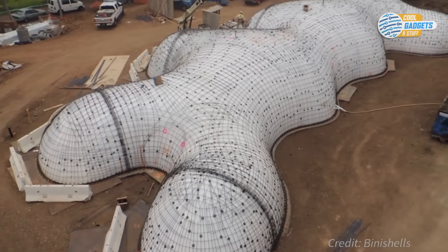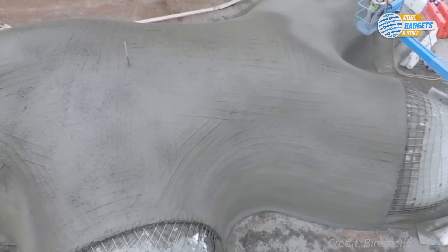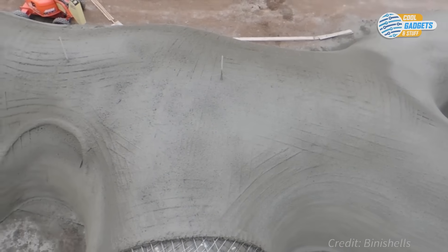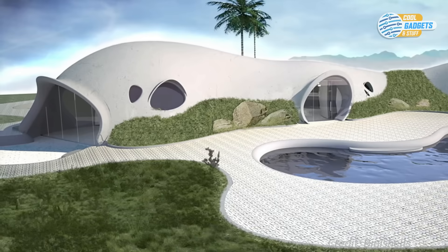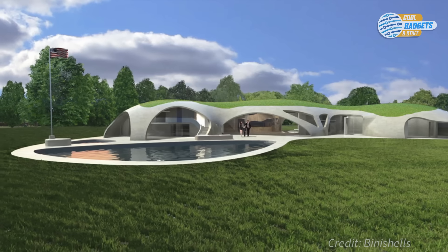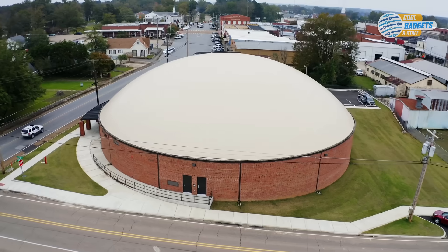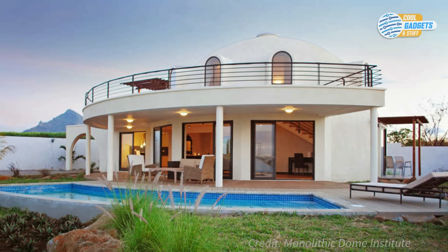Polyurethane foam is evenly sprayed over the structure, and once it is set, rebar reinforcement and specialized shotcrete are applied. Finally, a weatherproofing membrane is added with a stucco finish. Binny Shells can incorporate all the wiring, venting, and plumbing that any home requires.